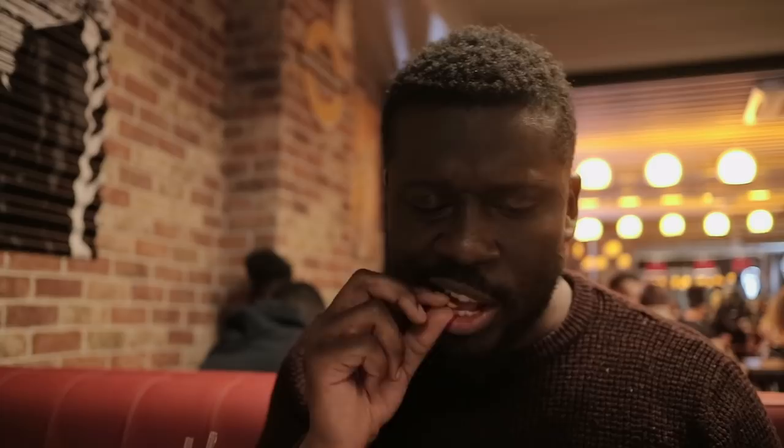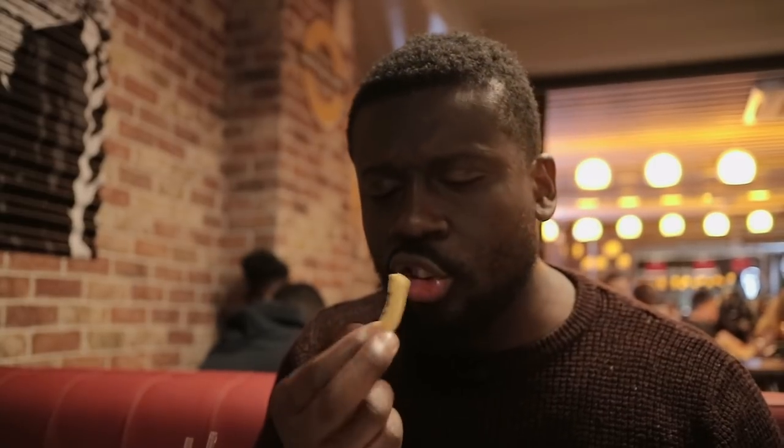So the fries came. I have to be honest — they do taste good, but they're lukewarm. They're not piping hot; it almost tastes like they've been sitting around in the kitchen for a while. The seasoning is nice, it's crunchy and crispy, but I'm not that impressed with the fries, I have to be honest.